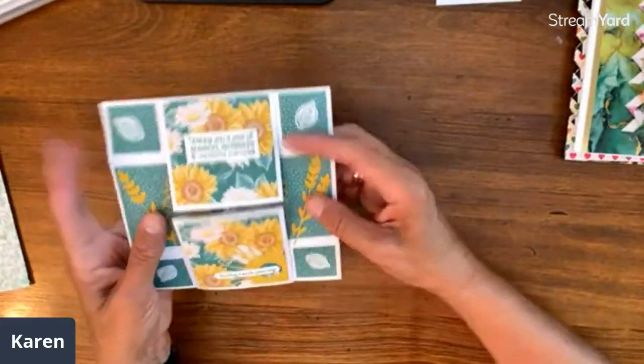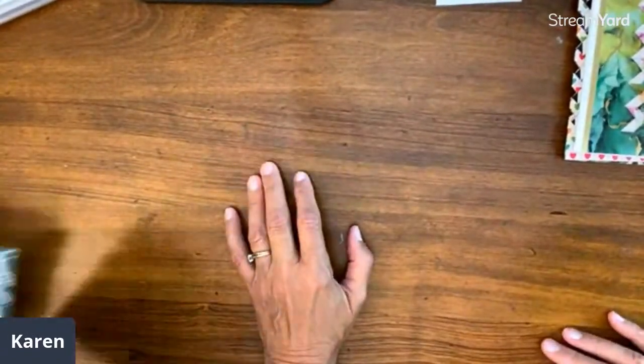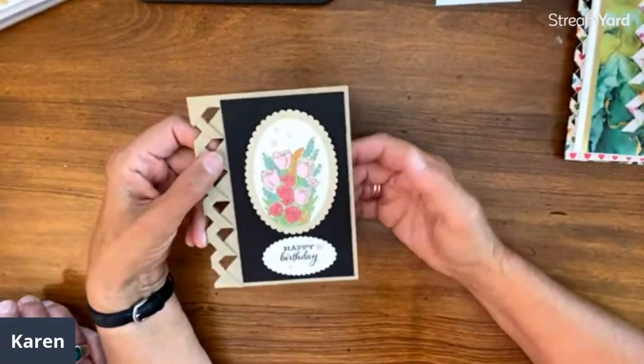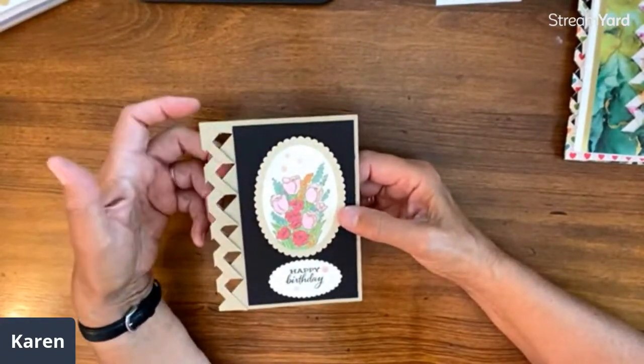I'll put a link to instructions for that in the show notes. Kathy said she loved that video on the never-ending cards — wonderful, thanks Kathy. Today's class is brought to you by an idea from Julie Colley. I got this card from her and it reminded me I haven't done a lattice or braided card — it can be called either one — for years.